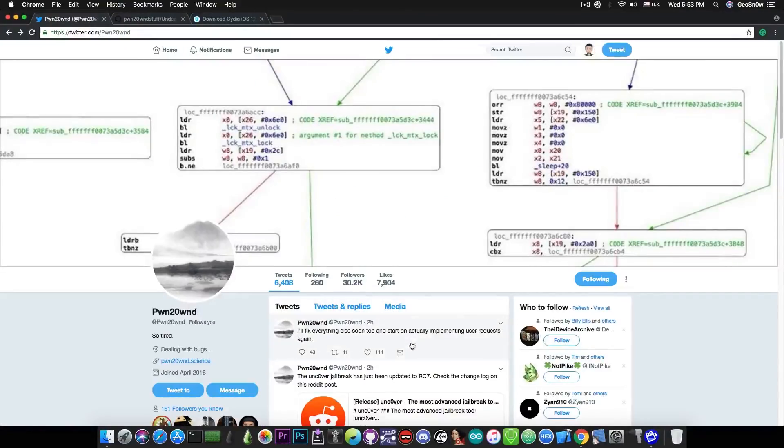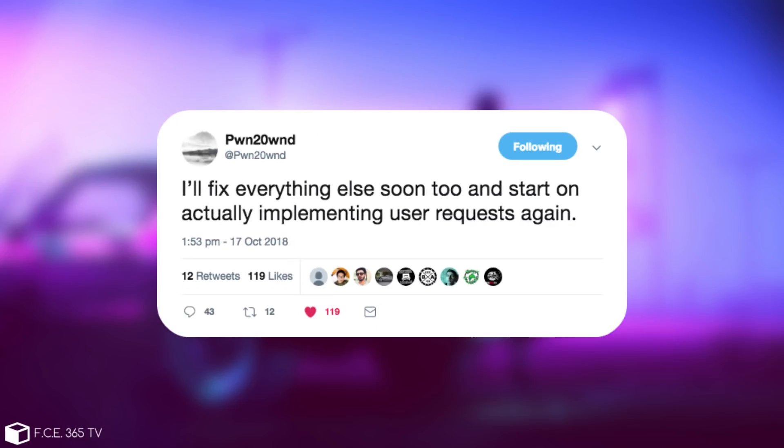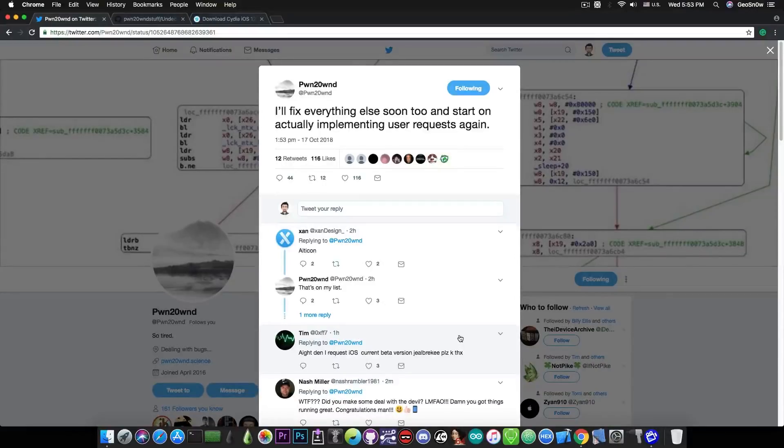Pound to Own also posted: 'I'll fix everything else soon too, and start on actually implementing user requests.' So if you have any problems with the unc0ver jailbreak, a particular crash, or it doesn't work on your iOS version even though it's listed as supported, you can fire your complaints at Pound to Own and he will fix them in the next versions. He does listen to user feedback.